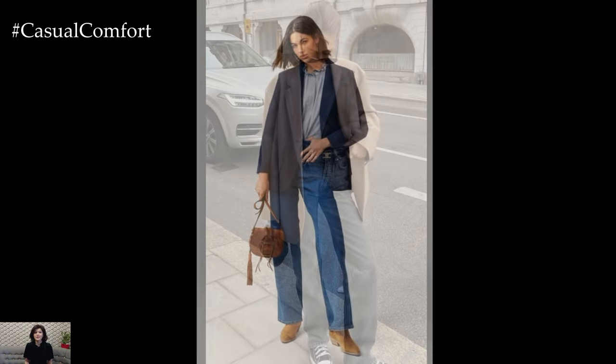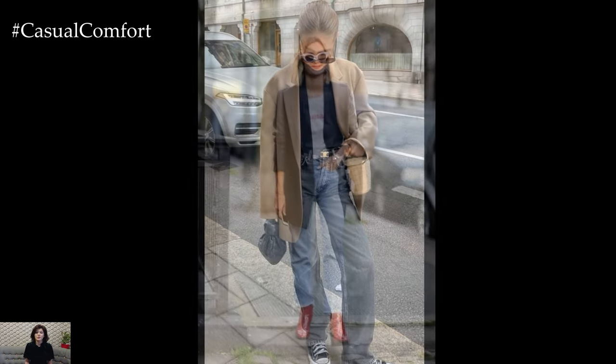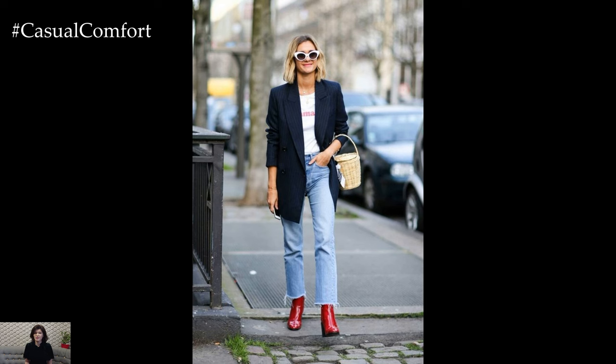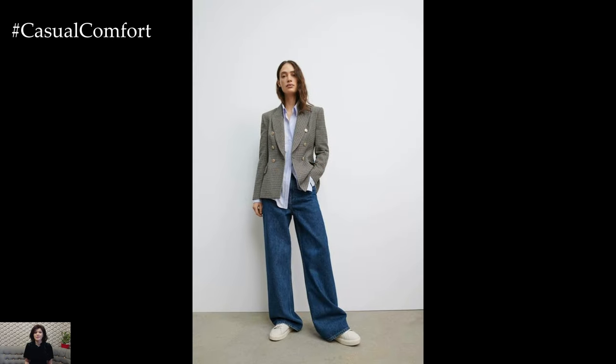The casual nature of denim is elevated by the structured silhouette of the blazer, resulting in a look that is both stylish and put together. This juxtaposition of textures and styles adds visual interest to the outfit, creating a dynamic and modern aesthetic.